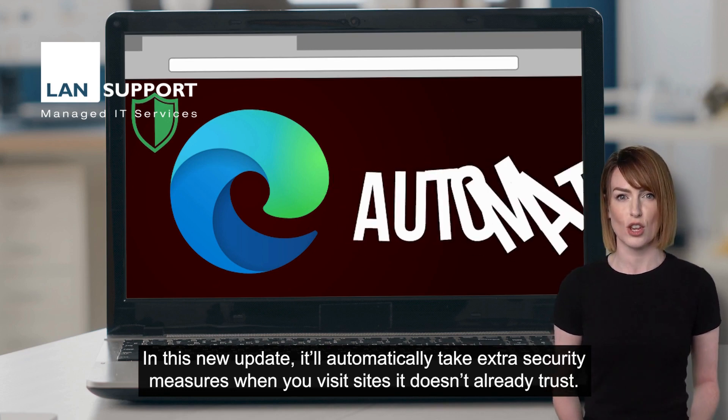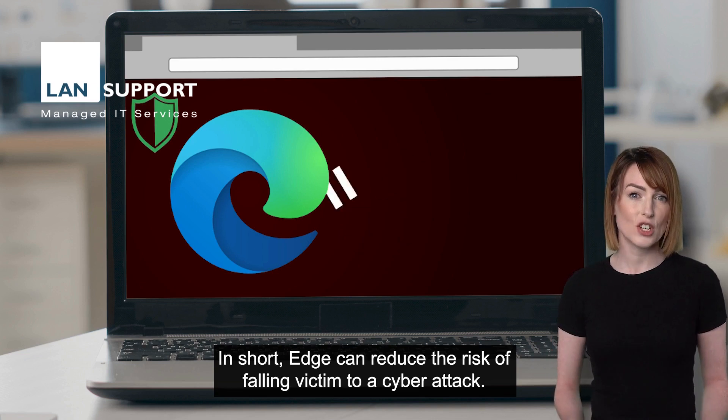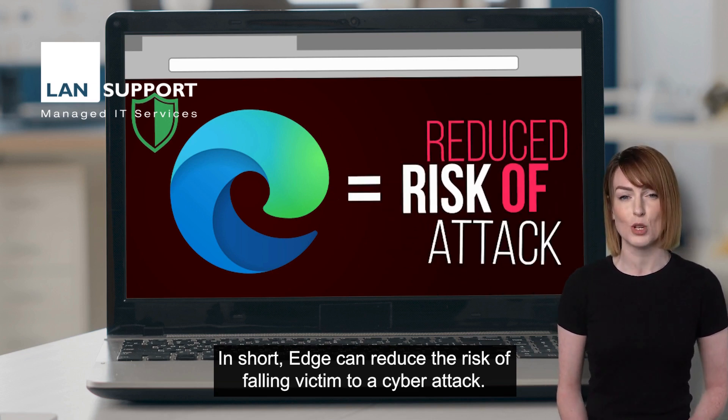In this new update, it'll automatically take extra security measures when you visit sites it doesn't already trust. In short, Edge can reduce the risk of falling victim to a cyber attack.